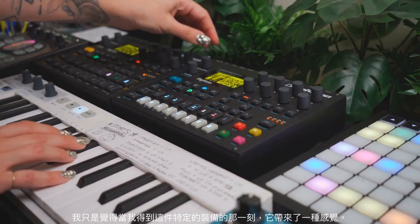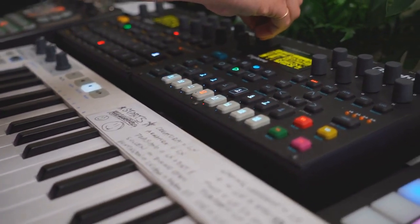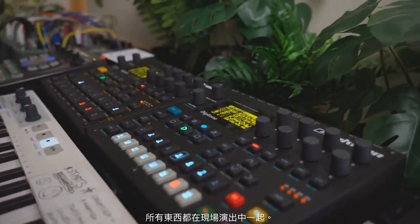I'm trying to remember when I got the DigiTakt. I think it must already be like five or six years that I've had it. I just feel like the moment that I got this specific piece of gear, it kind of brought everything together in terms of live set.